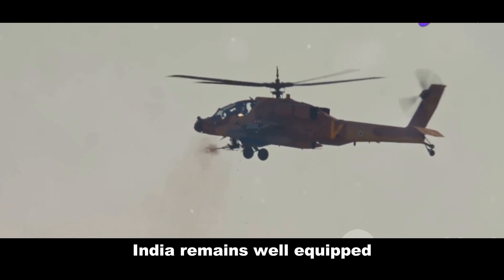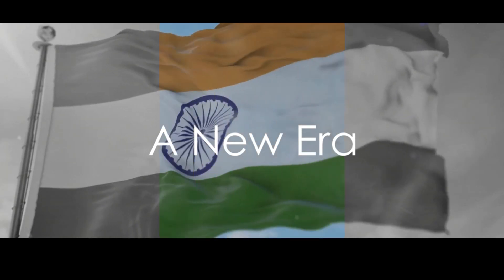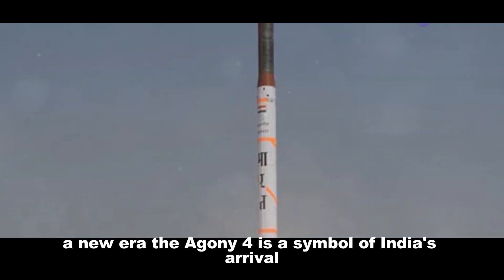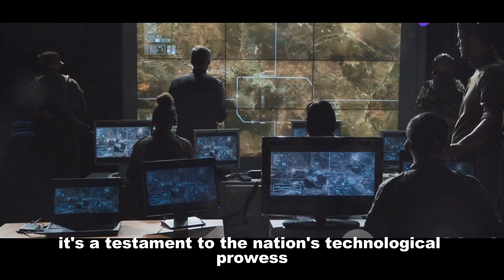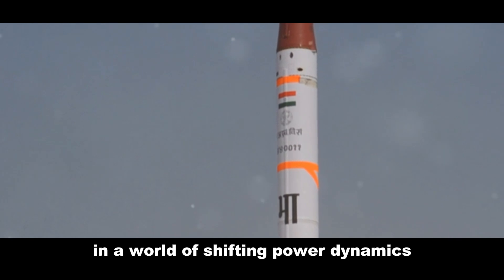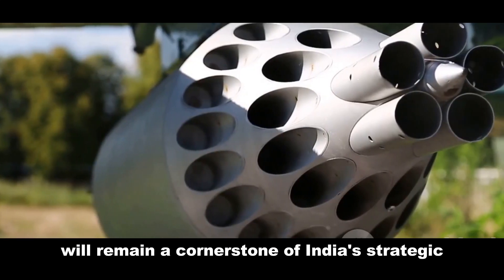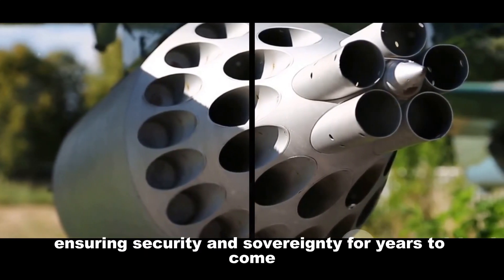The Agni 4 is a symbol of India's arrival as a major power — a testament to the nation's technological prowess and commitment to self-reliance. In a world of shifting power dynamics, India's rise as a responsible power is a welcome development. The Agni 4 will remain a cornerstone of India's strategic deterrence, ensuring security and sovereignty for years to come.